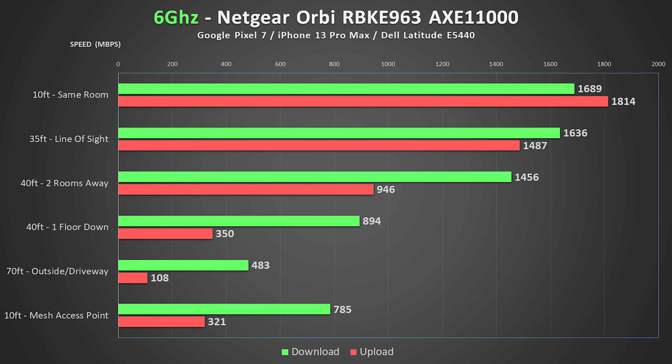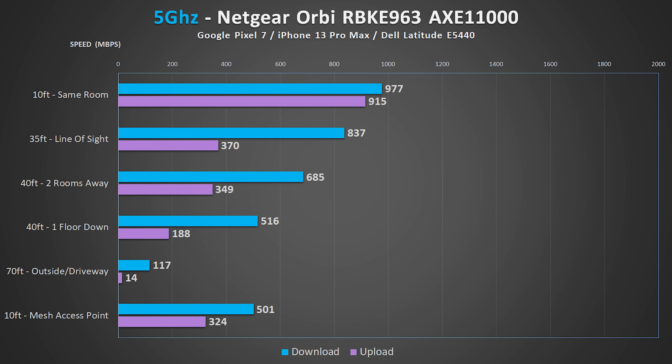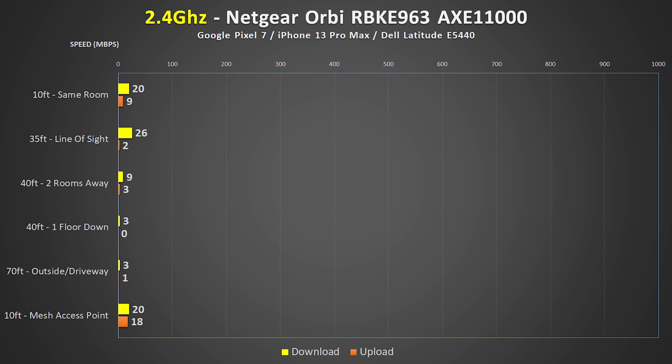Let's jump into the results of the Orbi, broken down into 6 GHz, 5 GHz, and 2.4 GHz. In the 6 GHz test, I got pretty insane speeds from about 10 feet away with the Pixel 7, and I was super impressed with the performance out in the driveway, especially considering 6 GHz is usually not great for long distances. The only disappointment was the speeds from the mesh access points, which couldn't break the gigabit mark. On 5 GHz, we see good consistent speeds from each distance, though upload speeds were almost always less than half of the download speeds. And on 2.4 GHz, the speeds were among the worst — all over the place, and the connection in the basement and driveway was pretty much unusable.